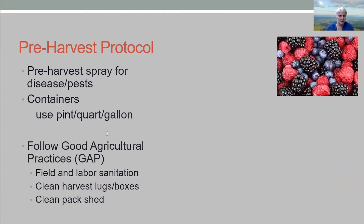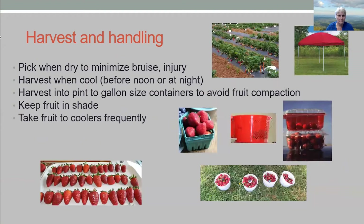Just a quick note on pre-harvest: always follow GAPs to make sure things are cleaned up so you don't get illnesses. For harvest and handling, you want to pick when dry — very important with strawberries. If the strawberries are wet, they tend to bruise and it's hard to get them to dry, so then they have a little puddle of water that decay or mold can set up in. Try and pick when they're dry.